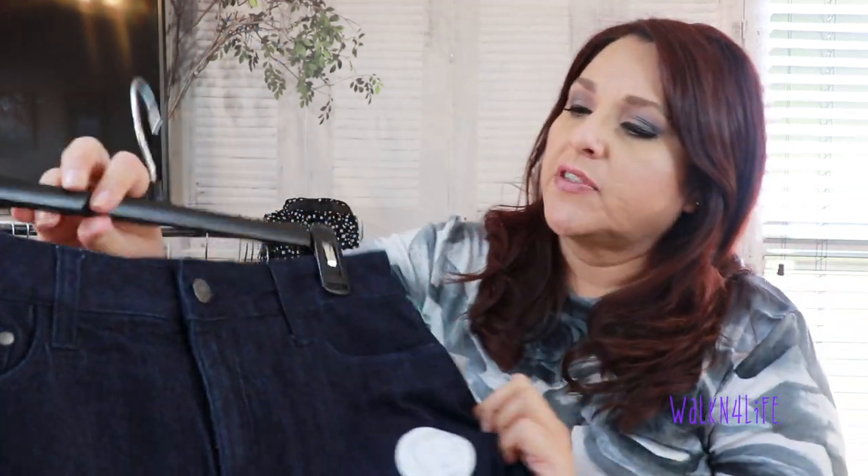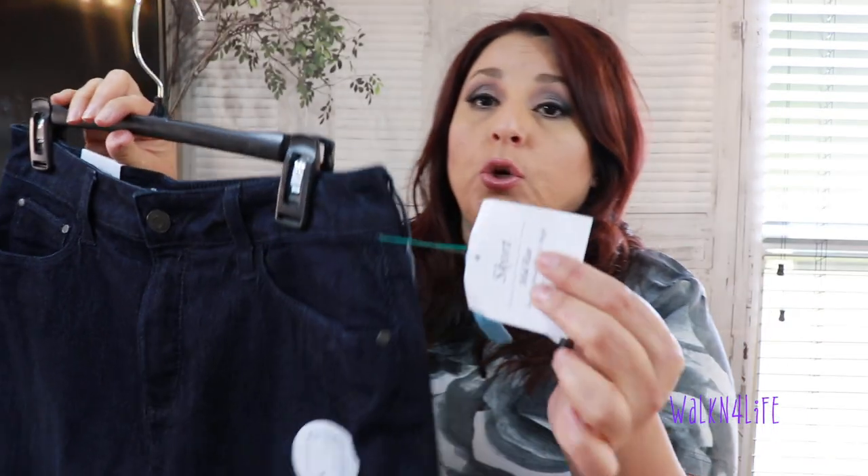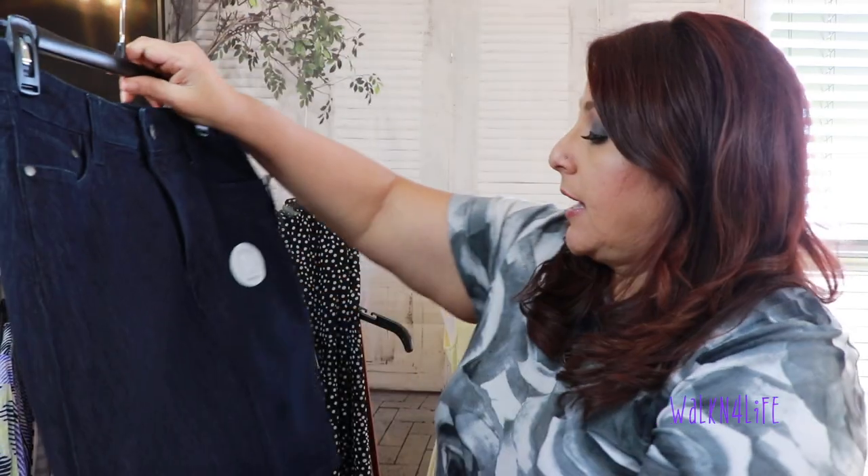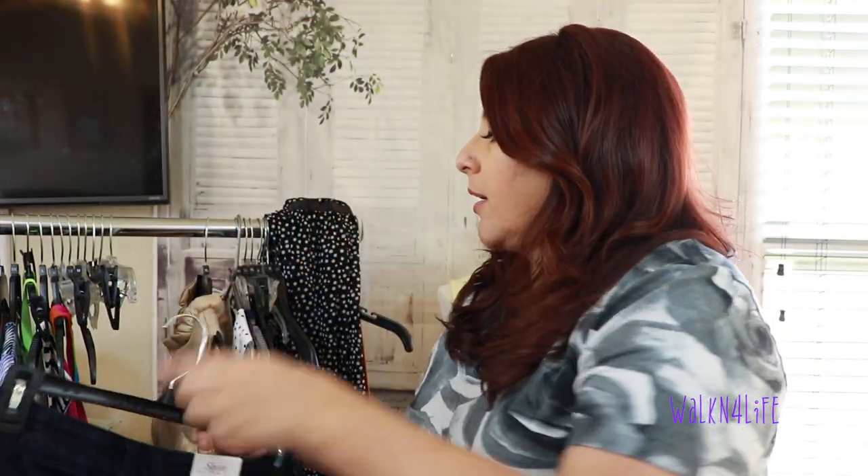Now as far as clothing for my eBay store goes, I picked up this skirt from Croft and Barrow — that's Kohl's brand. It's brand new, still has the tags from Kohl's, originally $36 and on clearance for $10.80. I do really well with Croft and Barrow skirts, especially plus sizes. I've never sold a denim skirt before, so it'll be interesting to see how this does.